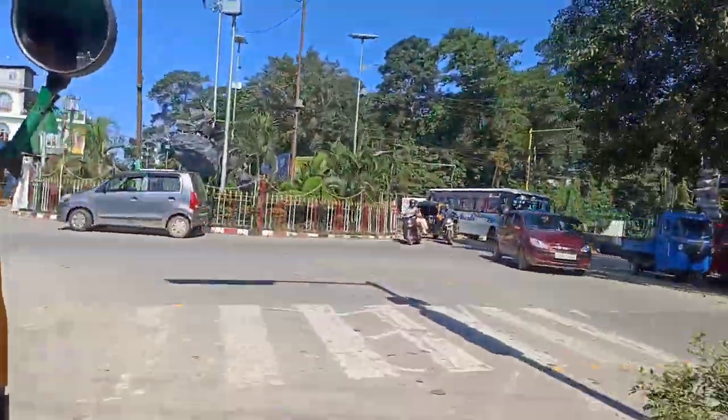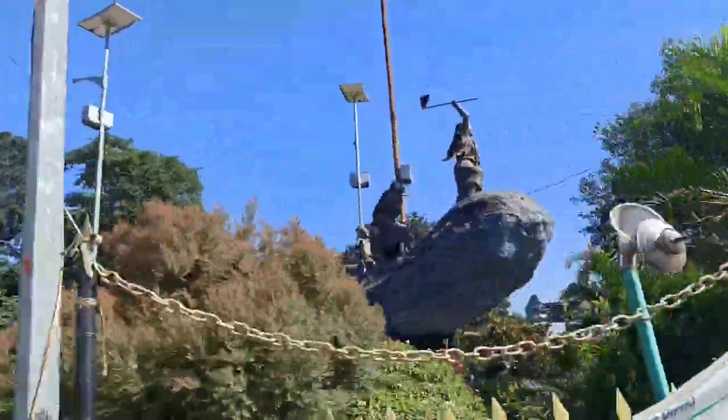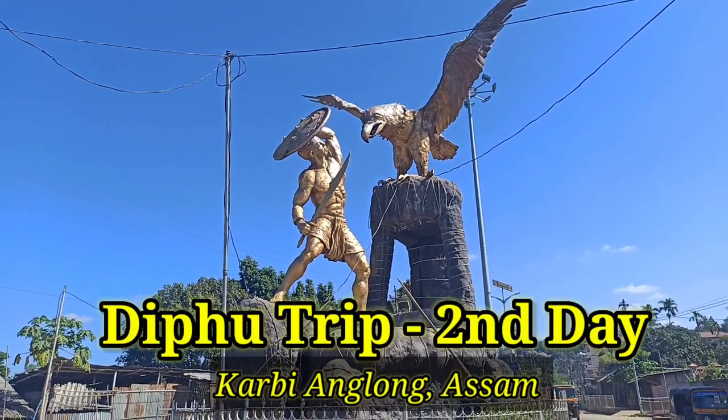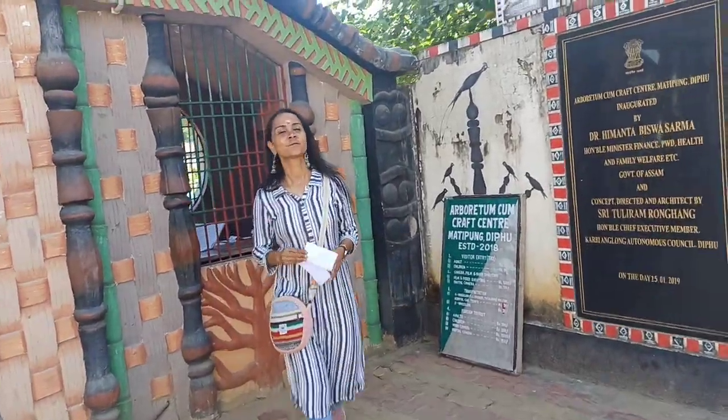This is our Swari and we are roaming the whole Difu town. We are roaming the town and they are also in the auto. We are going to the main town.